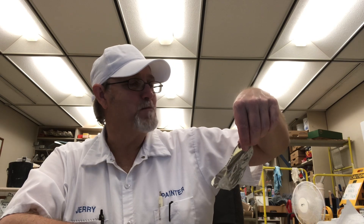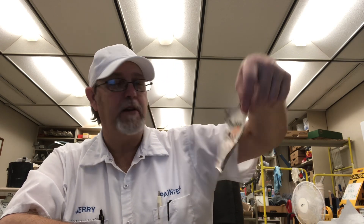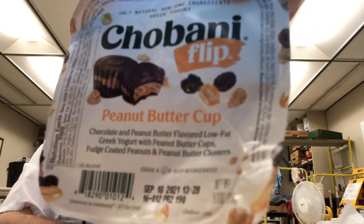I already said that. So there you go — give it a try if you like yogurts. It's Chobani, it's got a lot of different flavors.